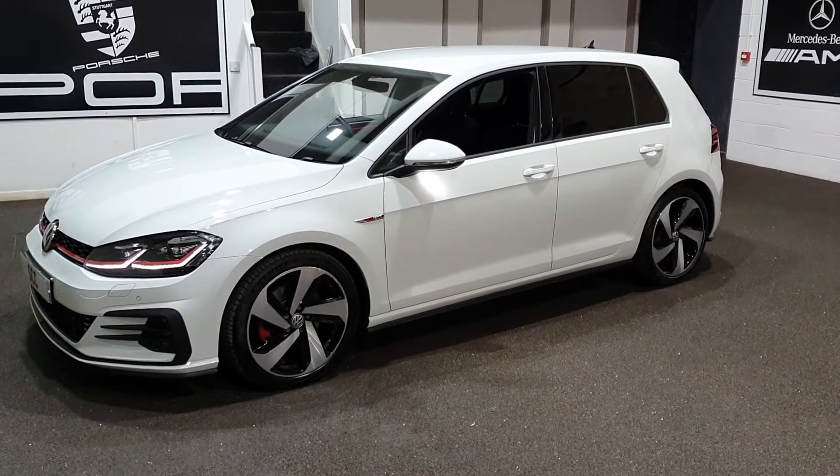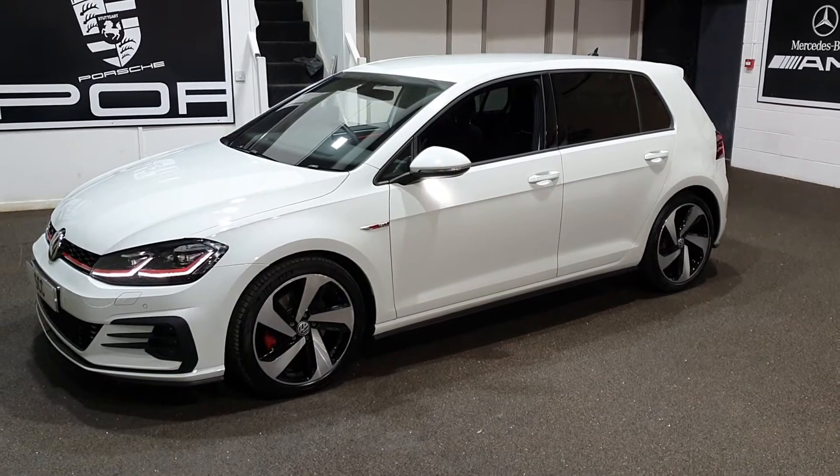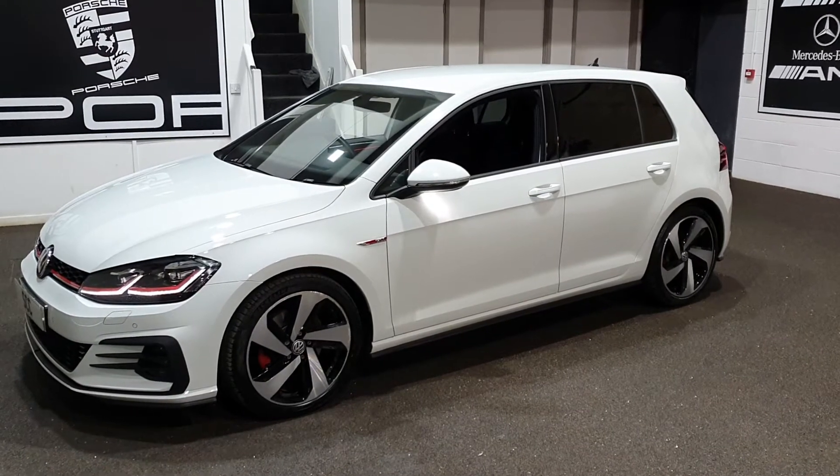Good afternoon and a very warm welcome to SCC Car Sales. I'm showing you around this Mark 7.5 VW Golf GTI finished in pure white — a lovely car. I've just finished doing the photographs.